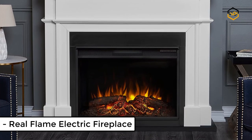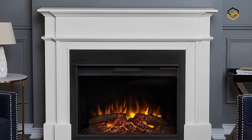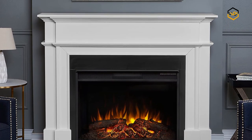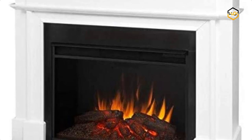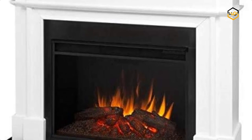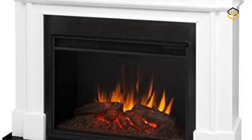At number 1 we have the Real Flame Electric Fireplace. Classic meets traditional in the Harlan Grand fireplace mantle. The electric firebox plugs into any standard outlet for convenient setup. Features include remote control, programmable thermostat, timer function, brightness settings, and ultra bright vivid flame LED technology.